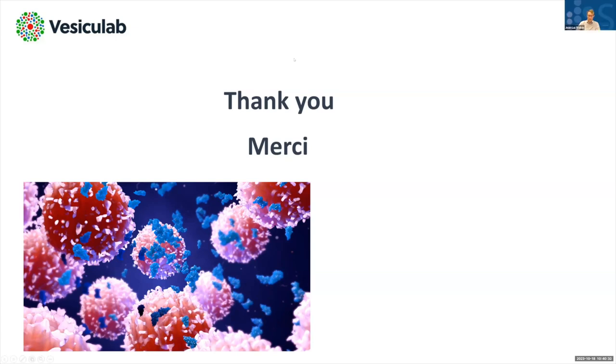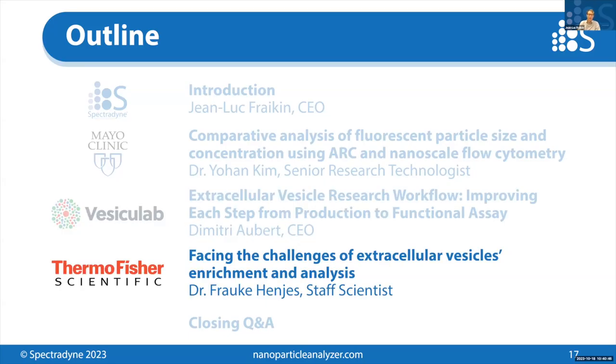Thank you, Dimitri. We would now like to introduce Dr. Frauke Hineas, a staff scientist at Thermo Fisher, who will present facing the challenges of extracellular vesicles enrichment and analysis.